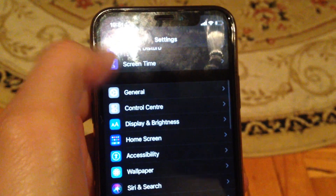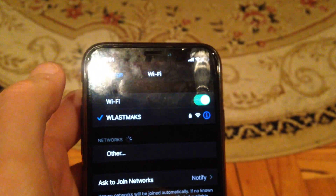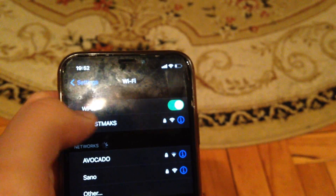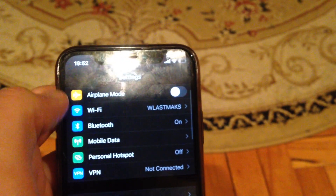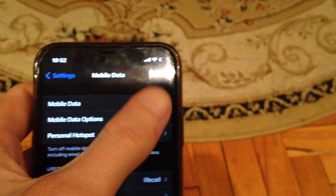The first thing you need to check is your connection. Just check if you are successfully connected to your Wi-Fi. You can turn off and turn on again to reconnect to your Wi-Fi. You can also try to restart your Wi-Fi router — sometimes that also helps.